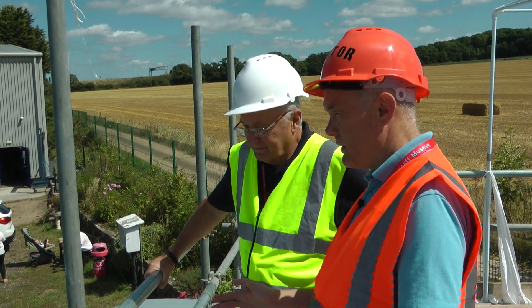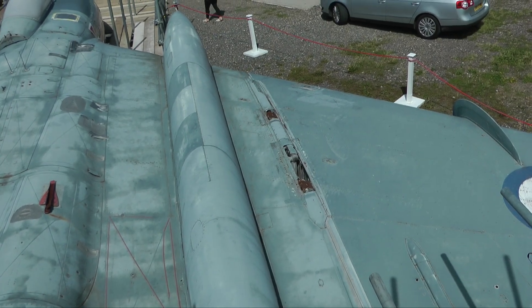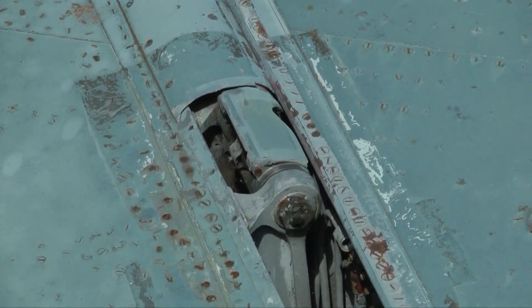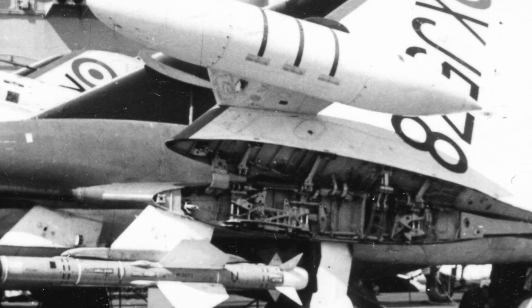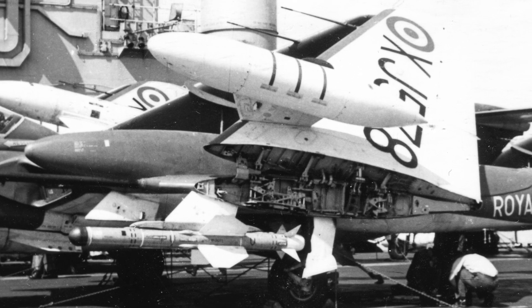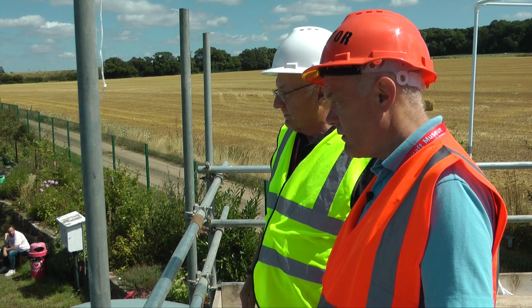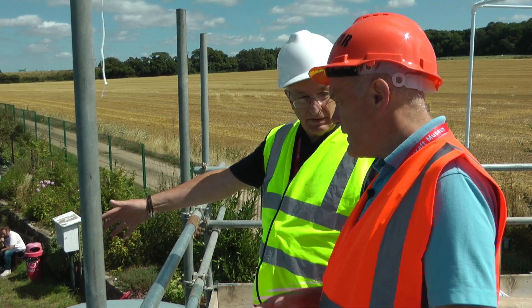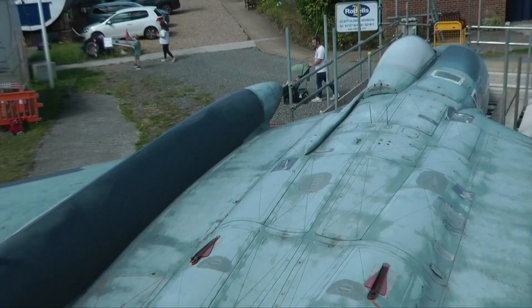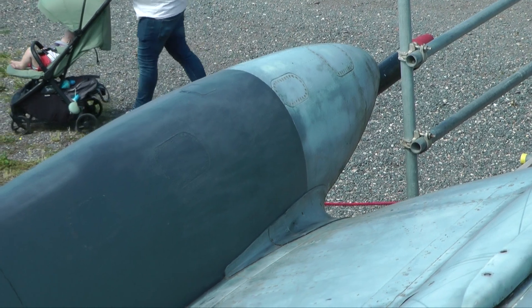There are a couple of features of this plane that are pretty unusual. The mechanism down there — is that where the wings would fold? Yes, that's the wing folding mechanism. We've lost the covers and we're going to have to remanufacture those as part of the restoration. They were hydraulic wing folds for use on the aircraft carrier. And these extended wing booms are strange — they extend beyond the front of the wing, which I've not seen on any other aircraft.